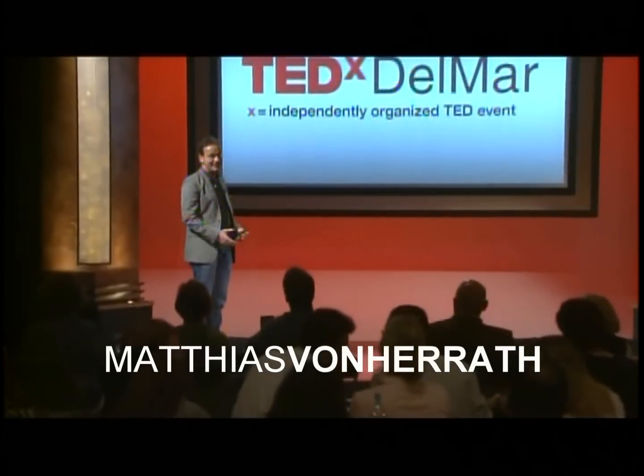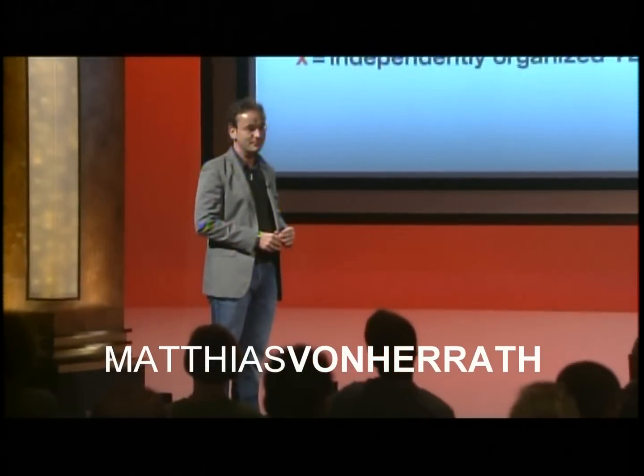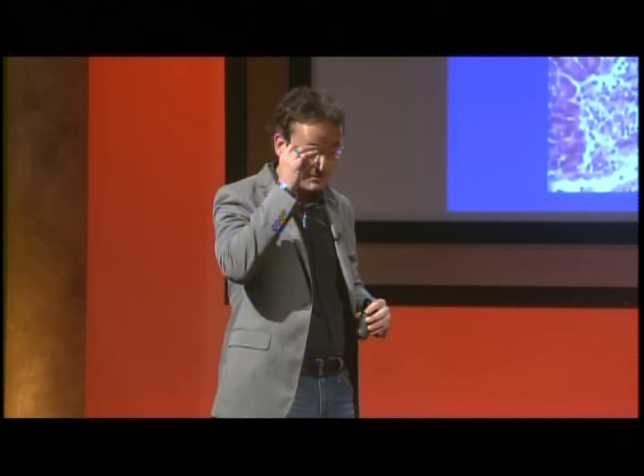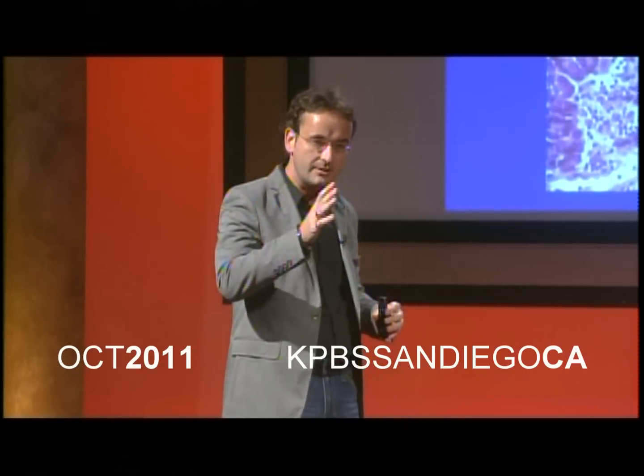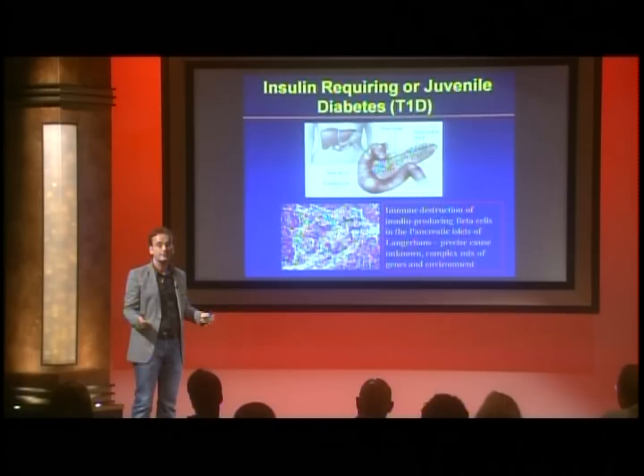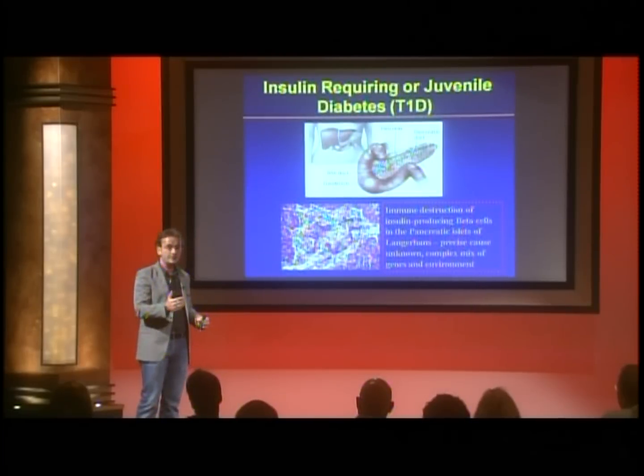Thank you very much. In the next 18 minutes, I will talk about two things. One is, as promised, I will show movies about how beta cells are being destroyed, and I will talk about what we know happens to beta cells in the human pancreas when they're being destroyed. This will raise many questions and is probably one of the reasons why it has been so difficult to tackle this disease — why it's taking so long to find a cure for type 1 diabetes. It's a complicated disease, more complicated than many of us anticipated.